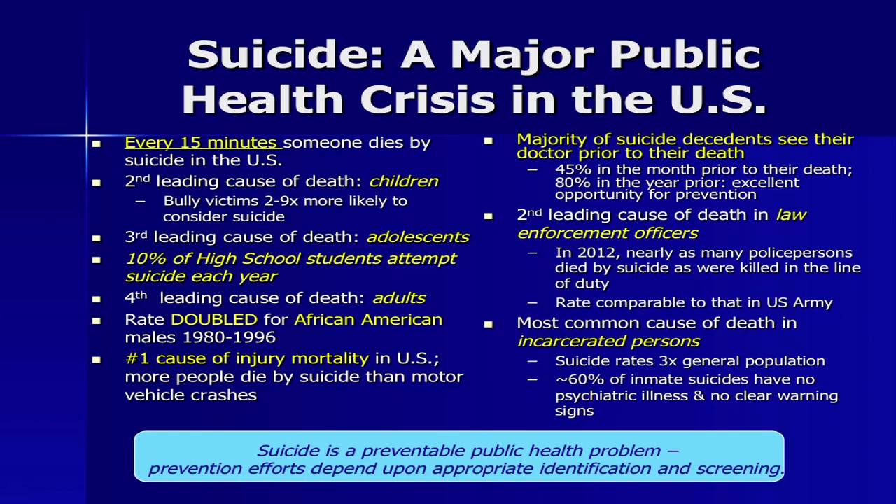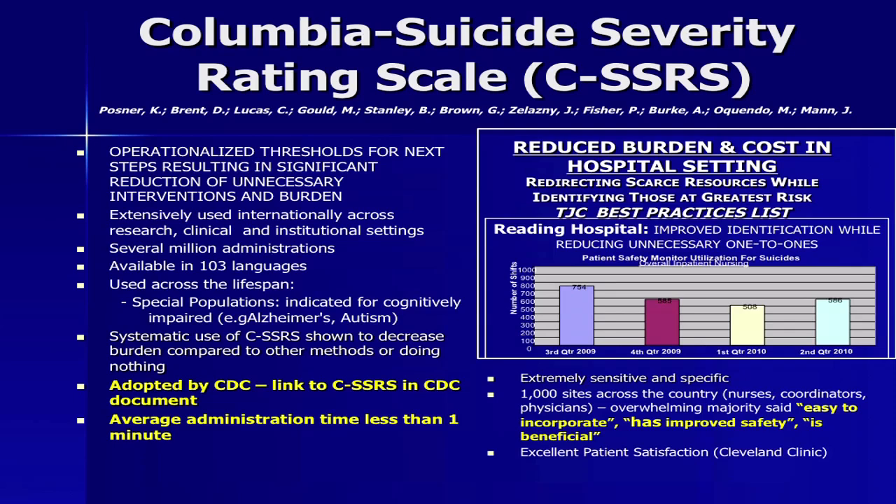The Columbia Suicide Severity Rating Scale has had extensive use across the world. It's available in 103 languages. It's appropriate for use across the lifespan and all special populations. It's been adopted by the CDC, takes very little time, has excellent patient satisfaction and feasibility, and has been associated with reduced burden and cost in hospital settings and beyond, including redirecting of resources.